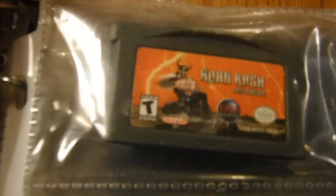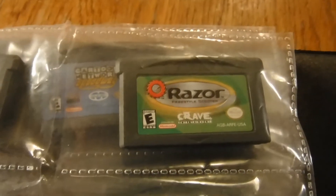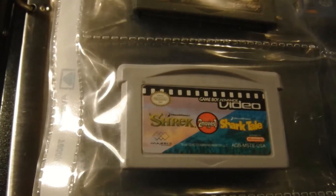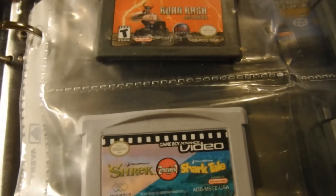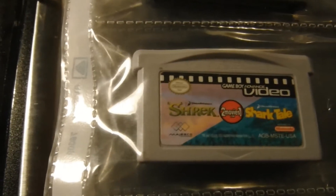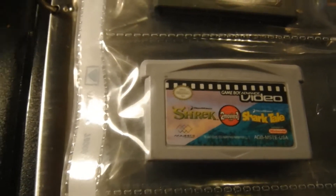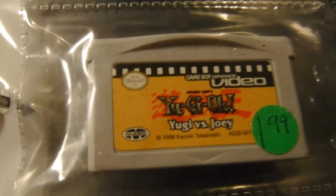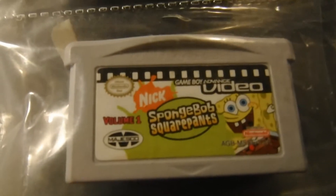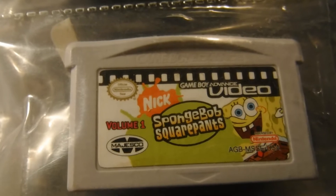All right, we have Road Rash, we have Razor Freestyle. For a while, Game Boy Advance made a series called Game Boy Advance Video — this one here has Shrek and Shark Tale on it. Got Top Gun, Nickelodeon's Freeze Frame Frenzy, another video one with Yu-Gi-Oh vs. Joey, and another video one with SpongeBob SquarePants Volume One.